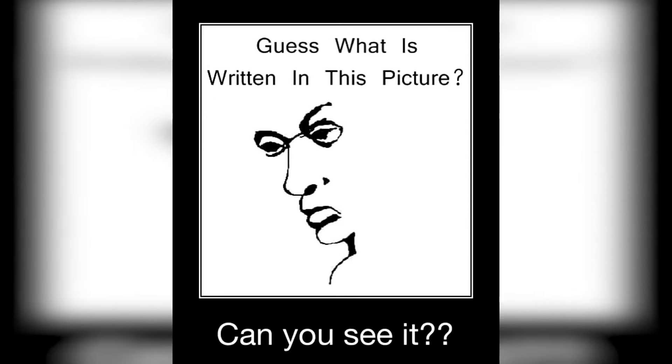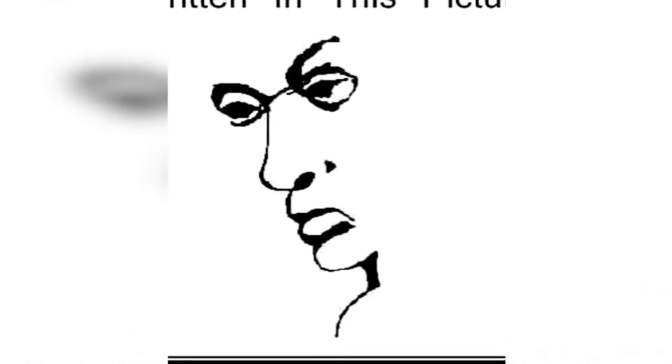There's a lady's face on our screen, but there's also a hidden word somewhere in this picture. Try your best to find this word and comment down below what it is. Hint: try turning the video or photo to the sides. Studies show that only the smartest people will be able to find this word.